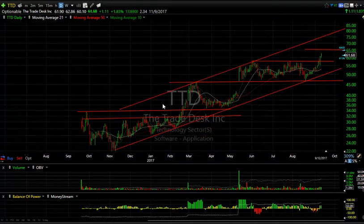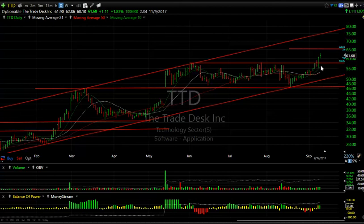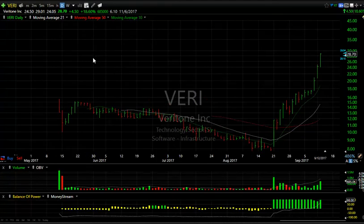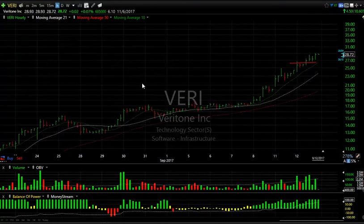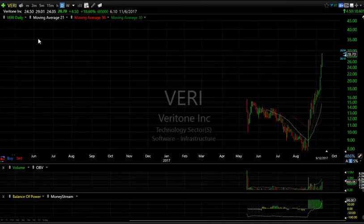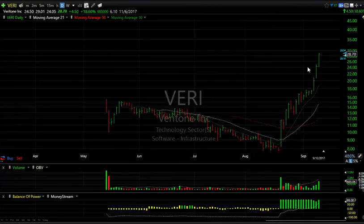Trade Desk doing very well — we mentioned the other day that it broke out and pulled back, had an engulfing day yesterday and follow-through today. I'm looking for $65 and $75 going forward. And how about VERI — incredible move, seven days in a row. The stock has gone from under $8 to over $29, a huge move of nearly 300%. For me it's extended but boy, momentum is phenomenal. Take a look at an hourly chart — it's really amazing. Playing it for what it is — momentum. If you're lucky enough to get into the low to mid $30s in the next day, that's great, but make sure you have stops in place.